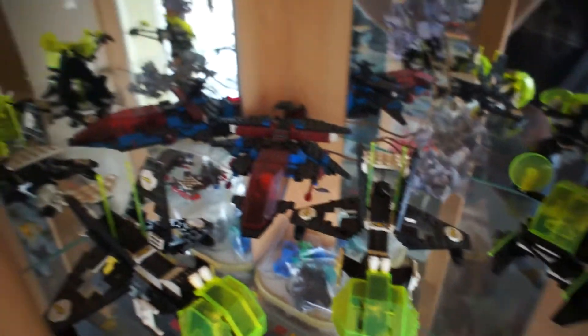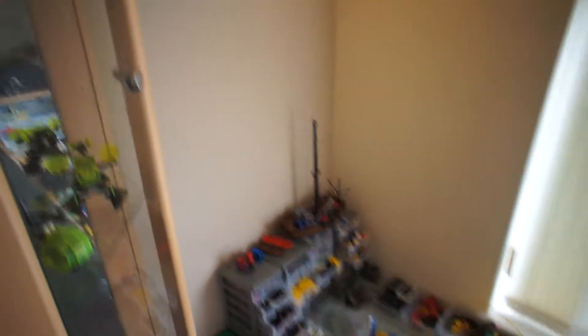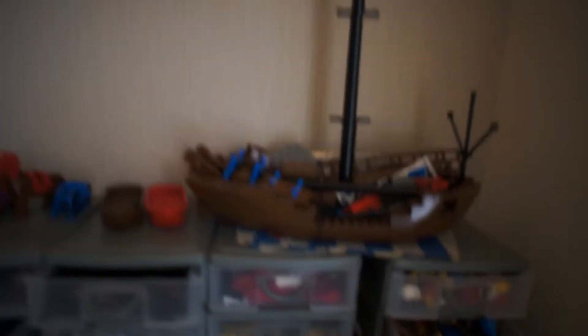And in here, some very old space Lego. I hope the camera's focusing - I'm not sure it is. There's two Lego pirate ships, one there and one down there. It's all a bit dark in here.